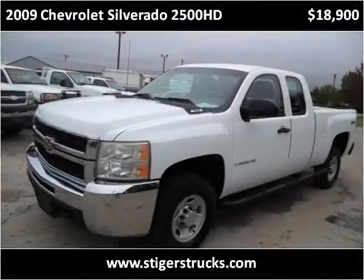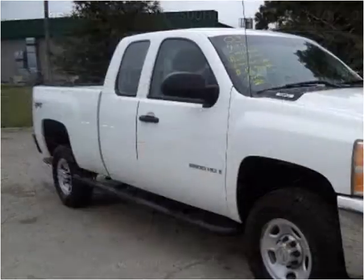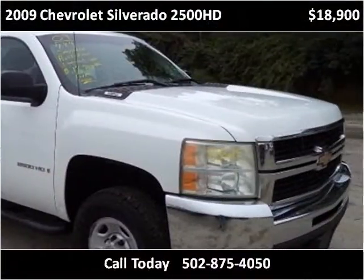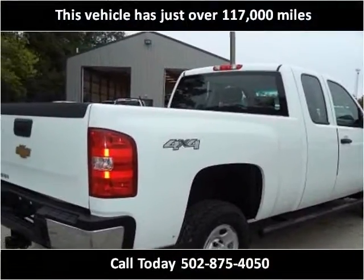This 2009 Chevrolet Silverado 2500 HD is available from Larry Steiger's Equipment, Trailers and Trucks. This vehicle has just over 117,000 miles.